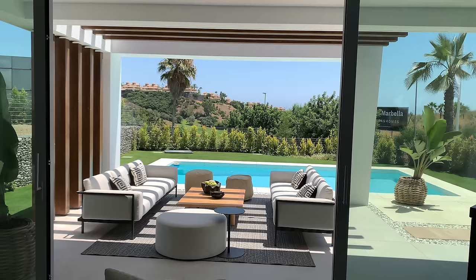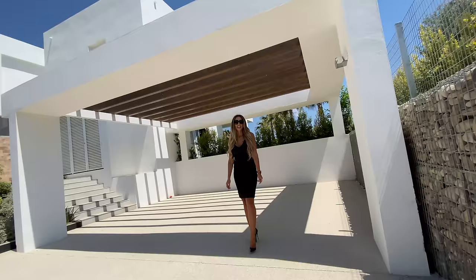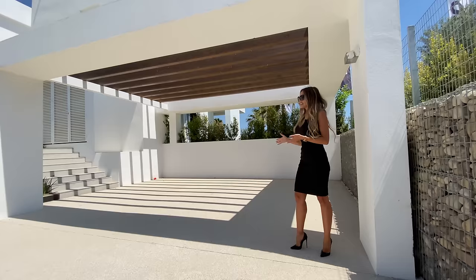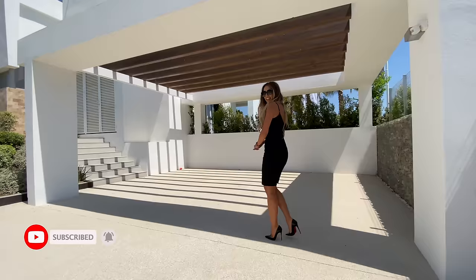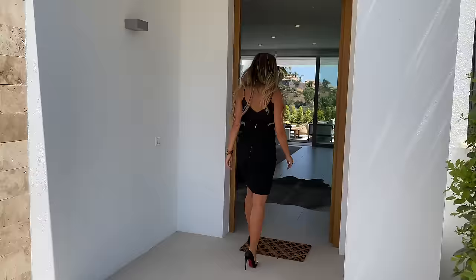This particular villa is listed for 1,530,000, but the prices in this complex will be starting from 1,200,000. Completion is just around the corner — in September they will all be ready. And without further ado, let's check out the inside, but before that, this is the two-car carport which can be enclosed at a later date.